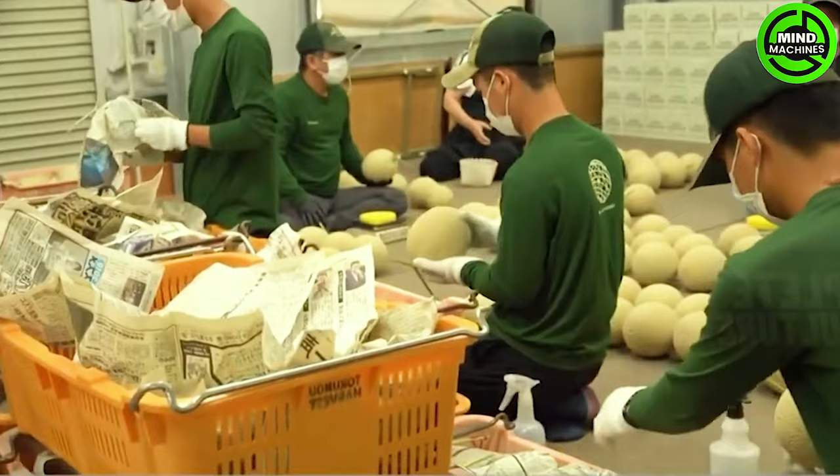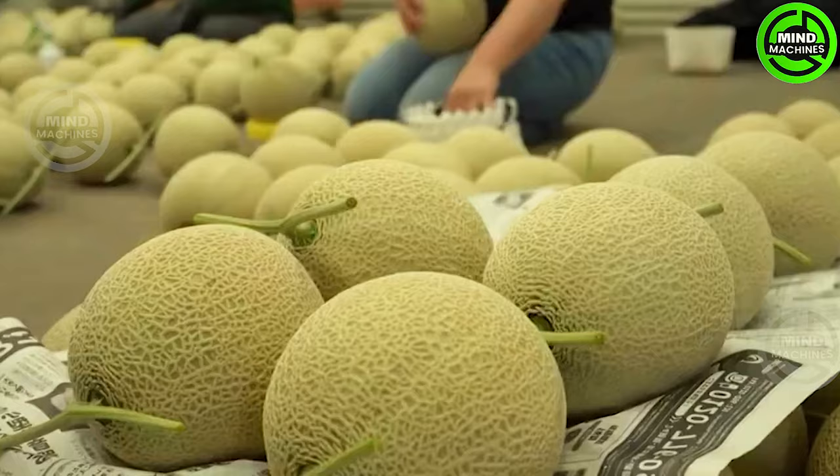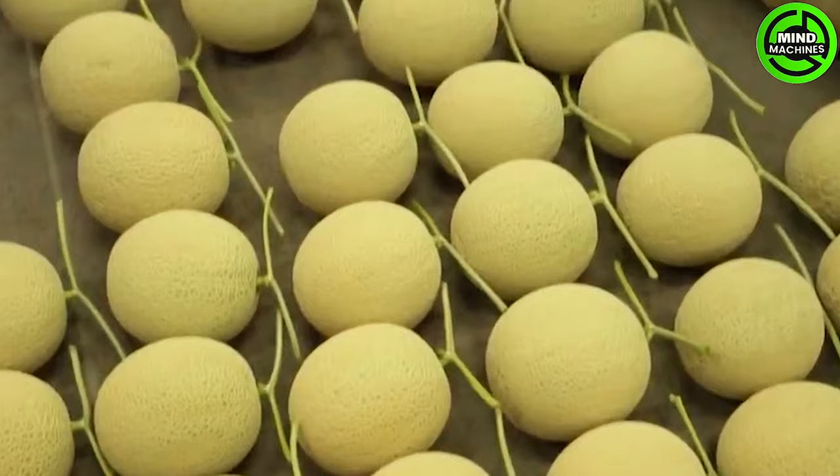After harvesting, the melons are initially sorted and graded based on their size, weight, and quality. This ensures that only the highest quality melons are chosen for processing. Subsequently, the selected melons undergo a thorough washing and cleaning process to eliminate any dirt.